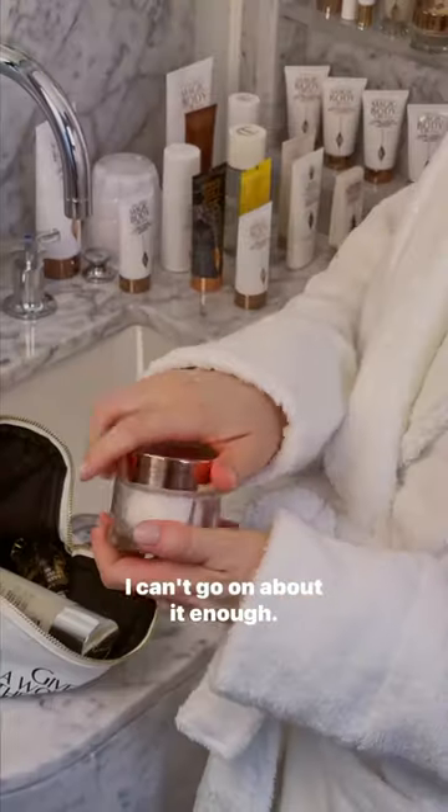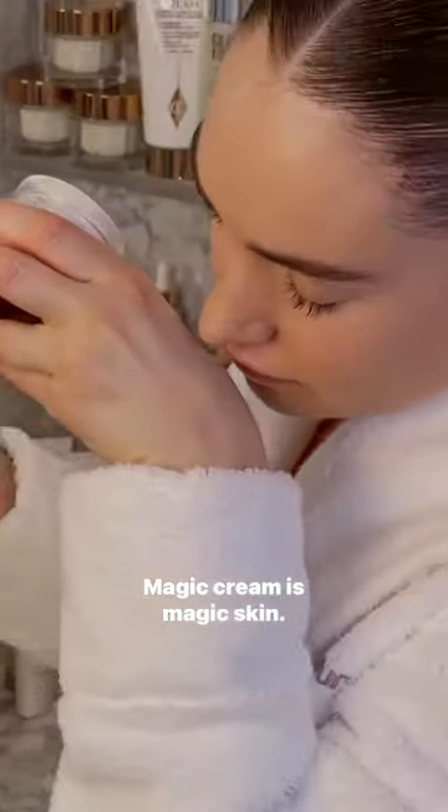Favourite moisturizer — I can't go on about it enough. You put it on and makeup just glides on afterwards. Smells delicious. Magic cream is magic skin.